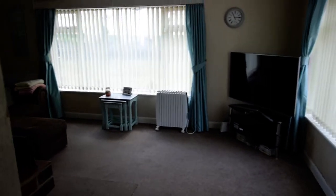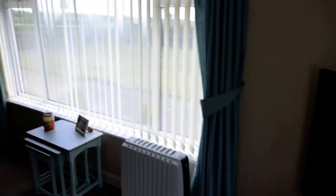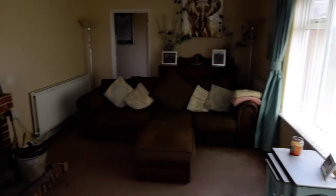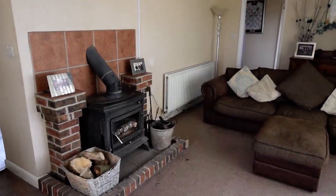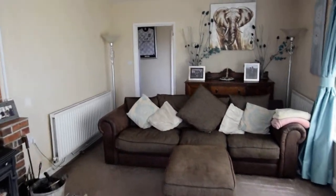Then we've got a big open doorway through to the lounge. Again dual aspect here, so plenty of light. Nice log burner and we'll go through.